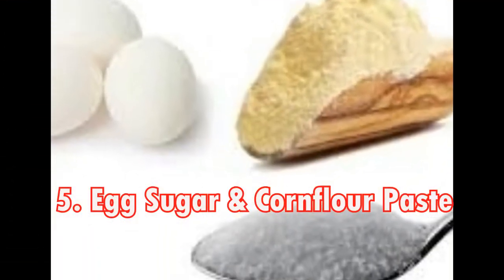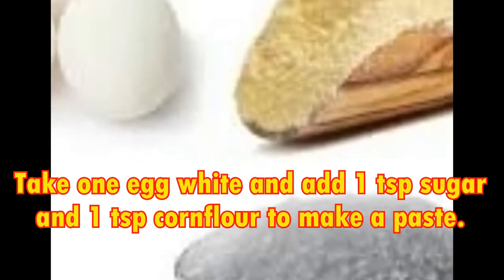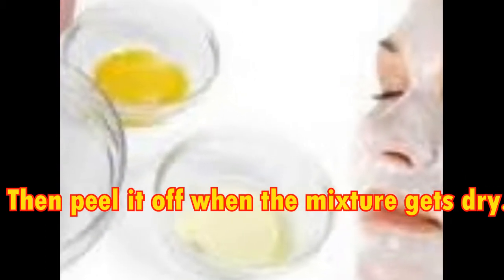5. Egg Sugar and Cornflour Paste. Take 1 egg white and add 1 teaspoon sugar and 1 teaspoon cornflour to make a paste. Apply the mixture on the area with unwanted hair. Then peel off when the mixture gets dry.